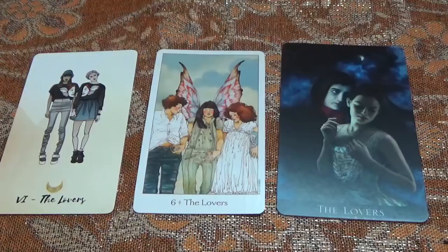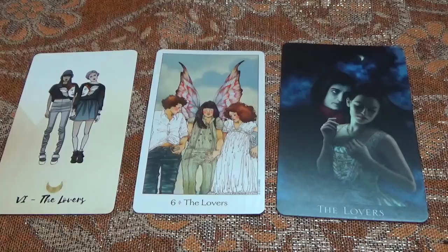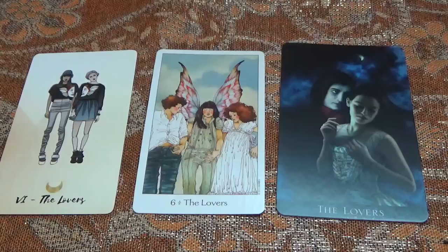On the not so great side of The Lovers, it could be about intimacy issues, a difficult or fractured relationship with another person or with yourself. It could be about feeling isolated, lonely, very codependent, clingy, or ending up in relationships and friendships which are not healthy.